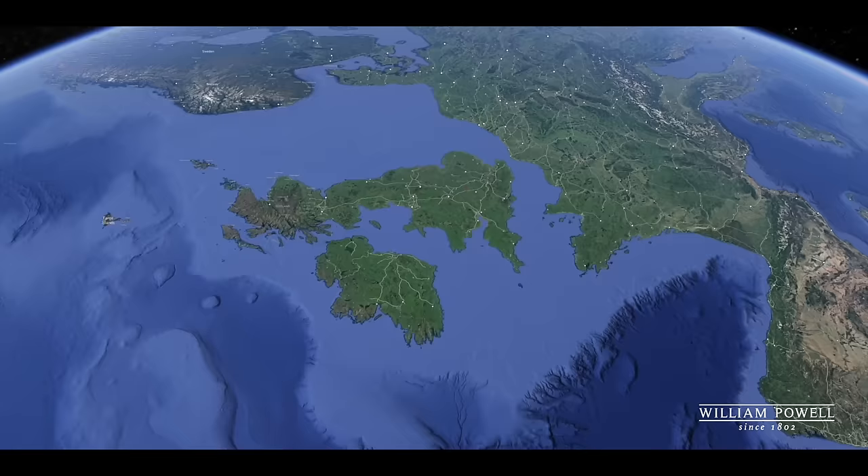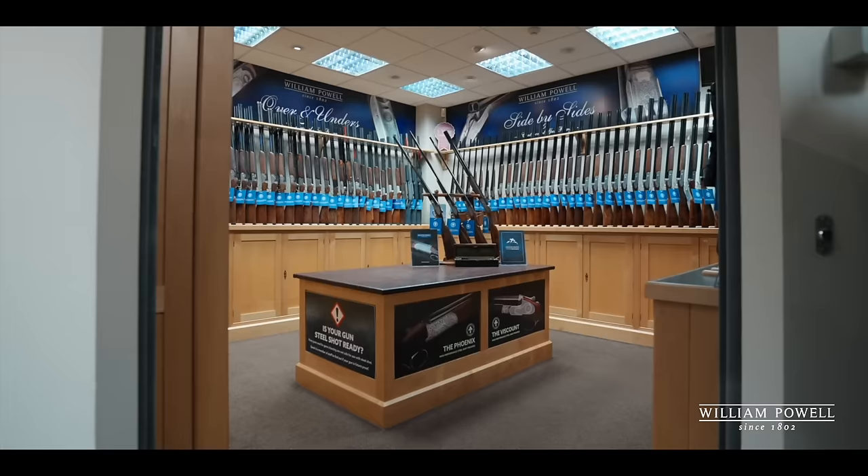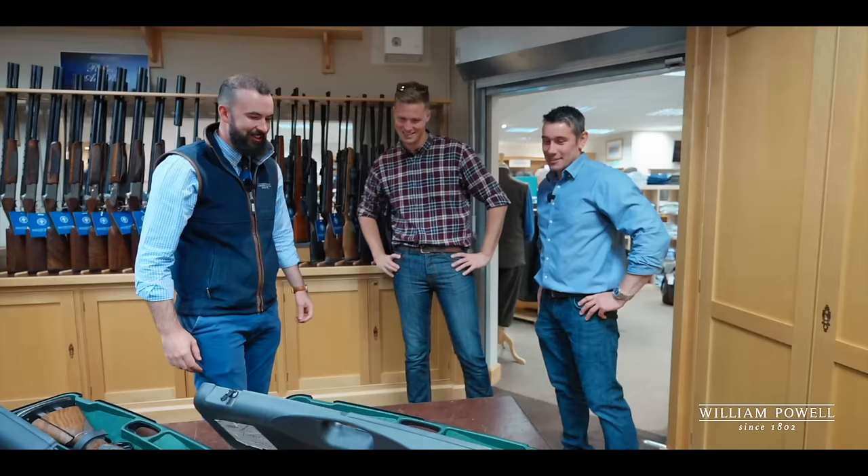Our journey starts in Banbury at the William Powell headquarters, upstairs in their gun room, run by another good friend of mine, Mr Peachy. A sovereign. Andy, instead of a prestige.